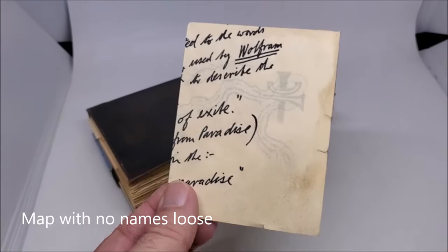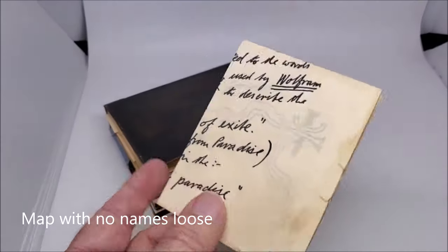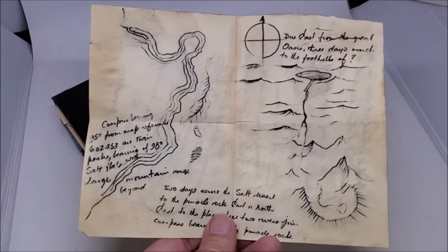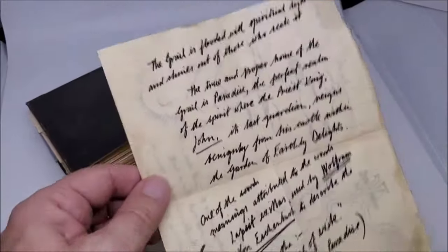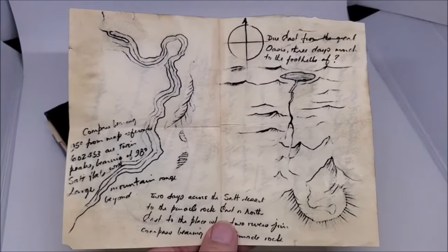Another cool insert you need is the map with no names insert. It's folded in quarters like this, with writing on both sides. Unfolded, it looks just like this. Sometimes you see this map printed inside diaries, but we know it was removed because they say in the film that it's missing.